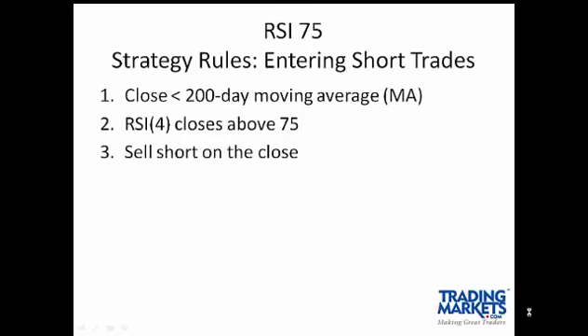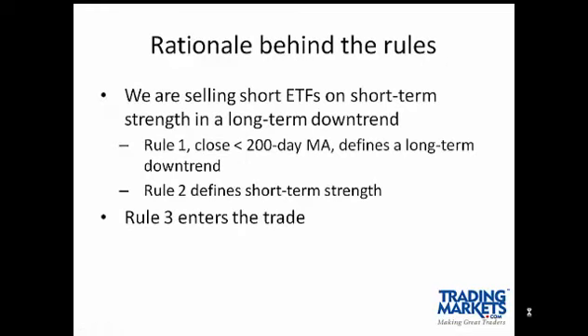This strategy will short stocks and ETFs. The entry rules are designed to identify short-term strength in a long-term downtrend. To identify the long-term trend, we use the 200-day moving average. The four-period RSI is used in this strategy. When the four-period RSI closes above 75, we define the ETF as exhibiting short-term strength, and we sell short on the close when these two conditions are met.